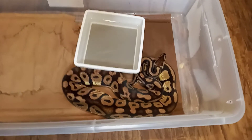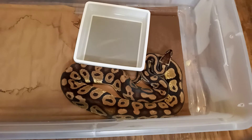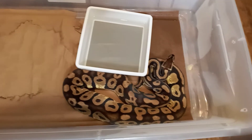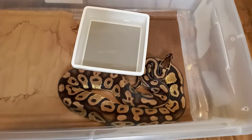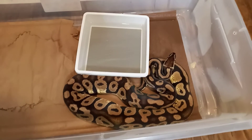Alright, we got this pastel boy looking good - just chilling. He'd probably eat another meal if I fed him one right now. He's looking good though.